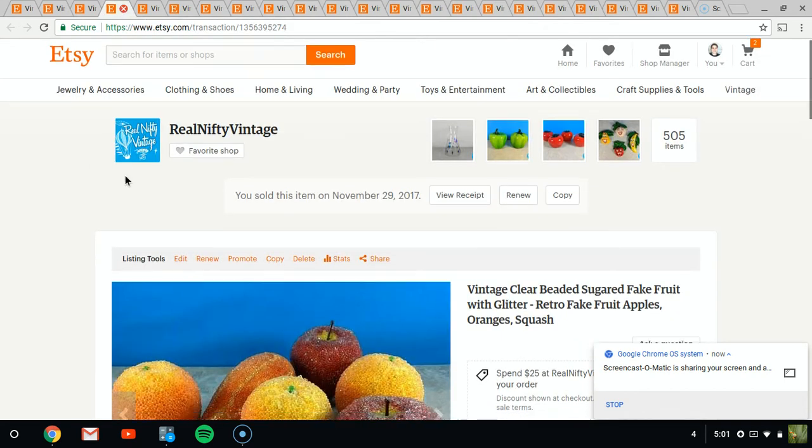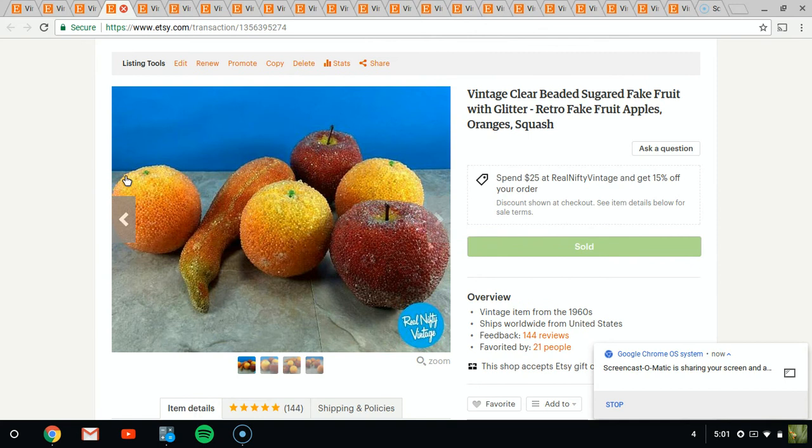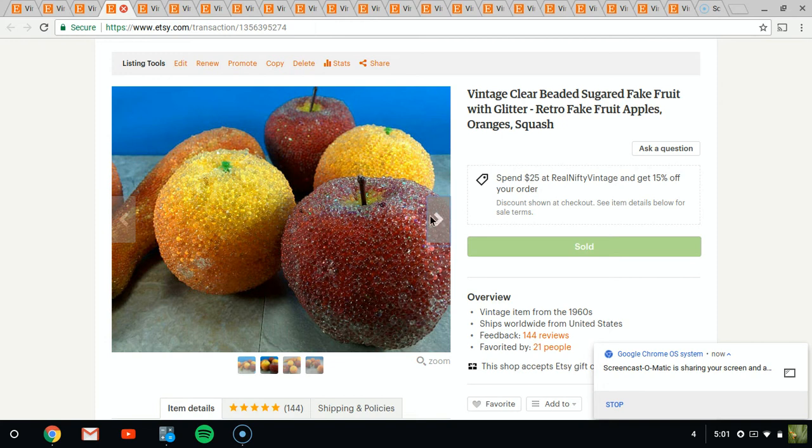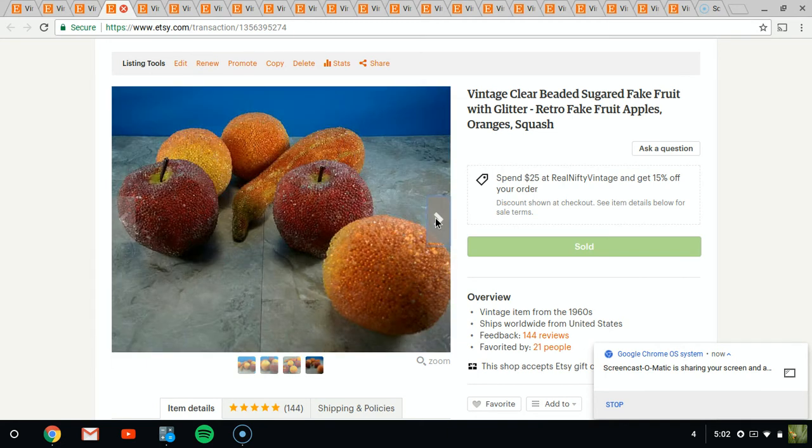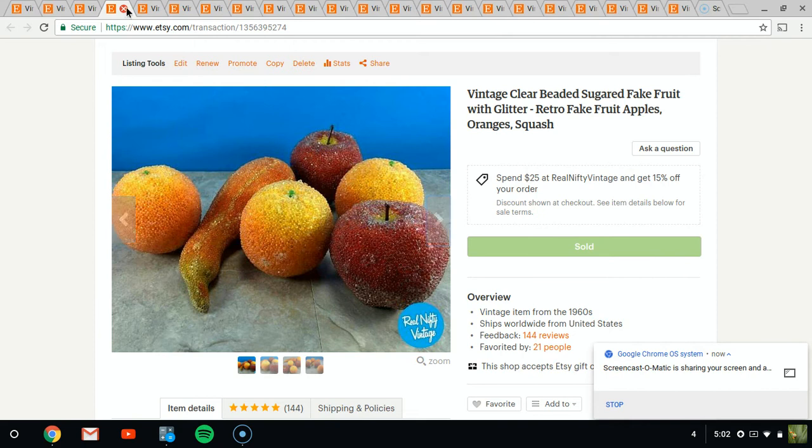The next item I've had for a while. When I first bought them, I thought they would sell pretty quickly because I like them a lot — they're the sugared fruit. They're little clear beads attached on there, and they're so neat. I think I paid a dollar for them at an auction. They finally sold for about $15, but I originally thought these would go for like $25.